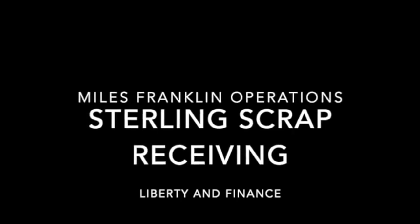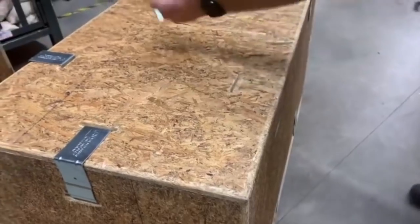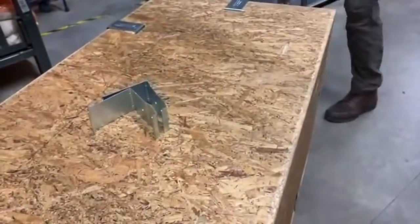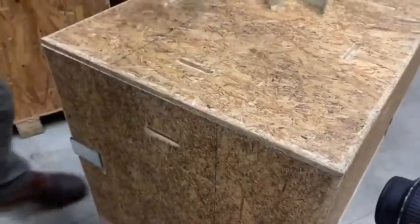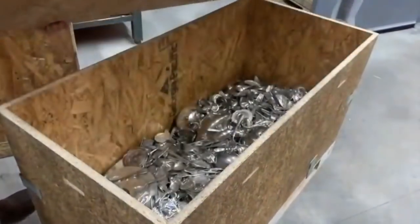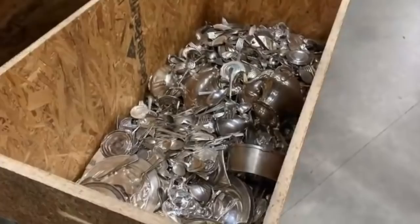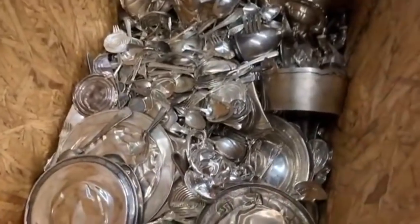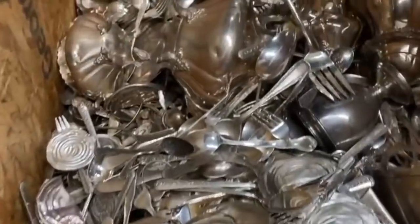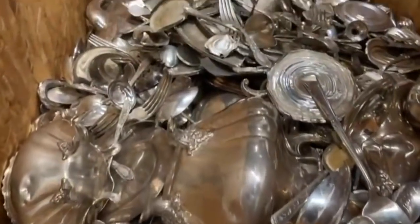Incoming to the bullion operations includes scrap sterling silver received from people who sell family heirlooms or from scrap dealers. We got to see them opening up a cask containing a wide variety of sterling silver — silverware, cups, plates, goblets, and all kinds of different pieces. These were all going to be inspected and then melted down to reclaim their silver.